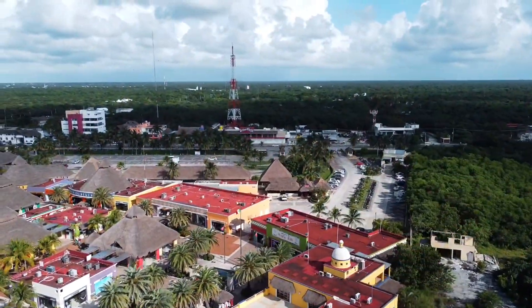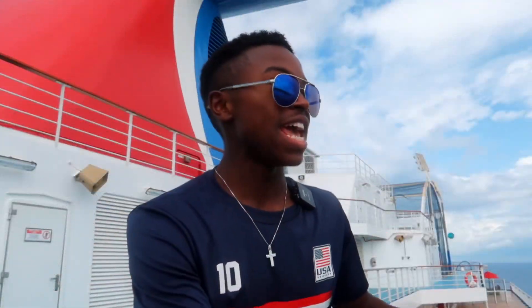Hey everybody, I'm your host Nick J and welcome back aboard the beautiful Carnival Breeze. Ladies and gentlemen, today we're in beautiful Cozumel, Mexico and we've got a fun-filled day ahead of us. We're going to get off the ship, fly the drone, then get straight back on and we're going to go check out the waterworks, the ropes course, and a whole bunch more here on board. You guys definitely will not want to miss it, so let's go ahead and start this day.